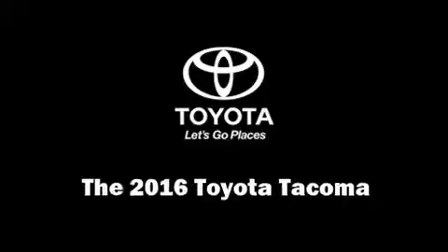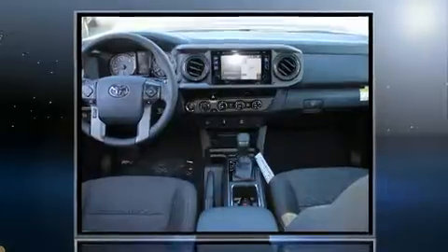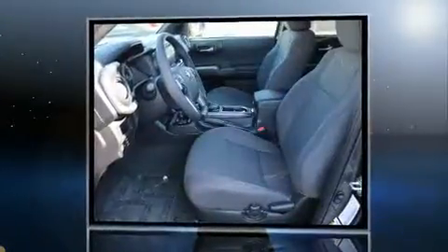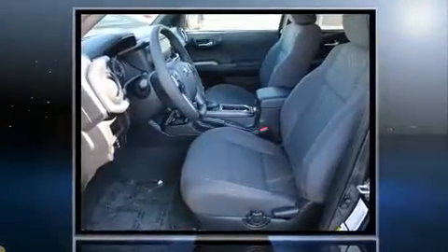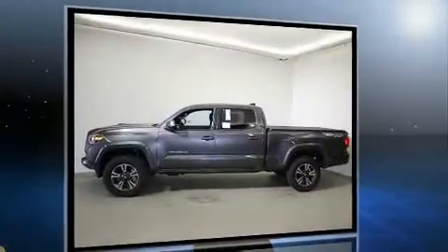You can expect a lot from the 2016 Toyota Tacoma. This four-door, five-passenger truck offers the features and options for which you've been searching. It features four-wheel drive capabilities, a durable automatic transmission, and a 3.5-liter six-cylinder engine.